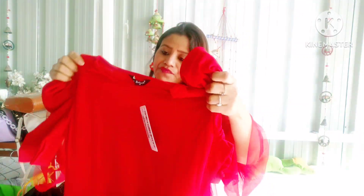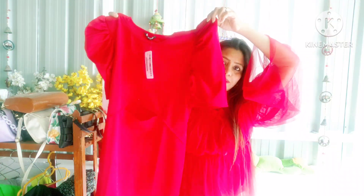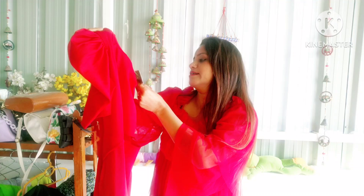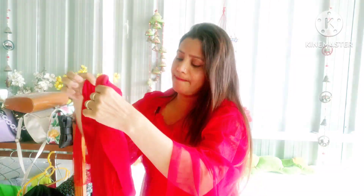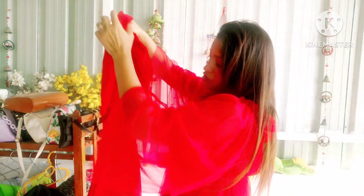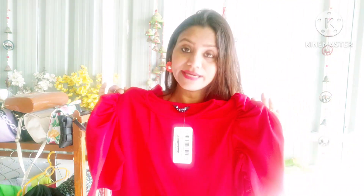So guys, this is a red dress. It looks like a good fit. It is a light-type fabric and it is a good fabric. I have selected this size. I really like this. It is quite nice and the quality is also very good. It has a knee length. So I will show you how it looks.